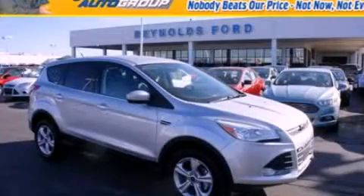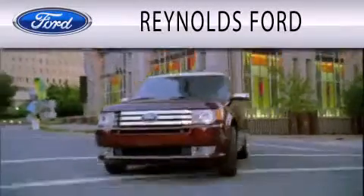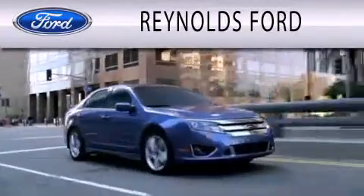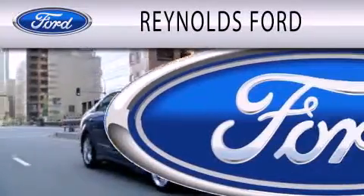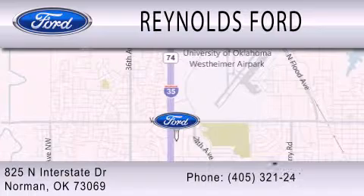This vehicle is sure to sell fast. Call and arrange your test drive today. Reynolds Ford is dedicated to doing everything possible to ensure that the experience you have selecting your next vehicle is as pleasant as possible. We are located at 825 North Interstate Drive in Norman.